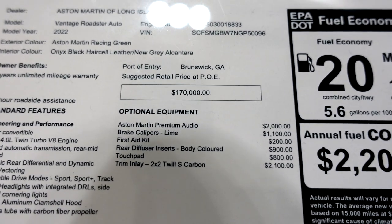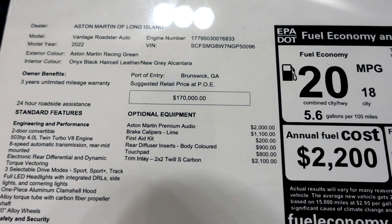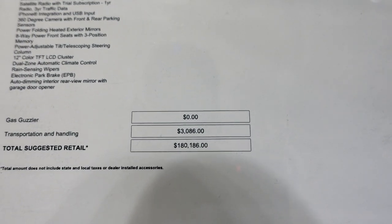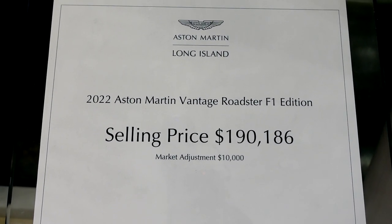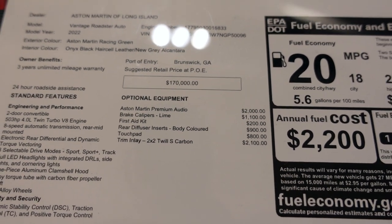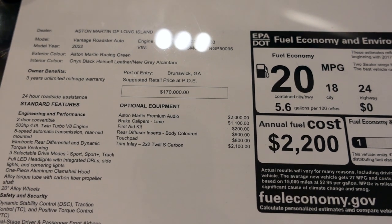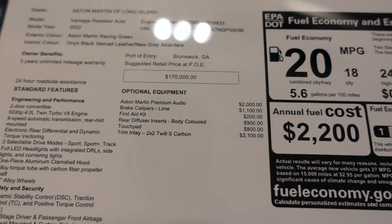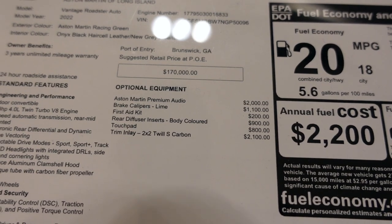So here's the window sticker. Like I mentioned, it starts at $170,000. It has some optional equipment which brings the total to $180,000, but with the market adjustment the selling price is $190,000. The options include the Aston Martin Premium Audio System for $2,000, lime brake calipers for $1,100, the first aid kit, body-colored rear diffuser inserts, the touch pad, and the trim inlay in carbon fiber.